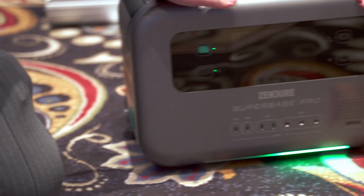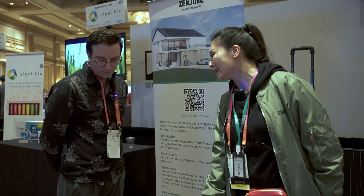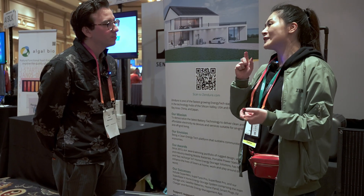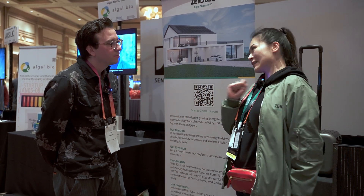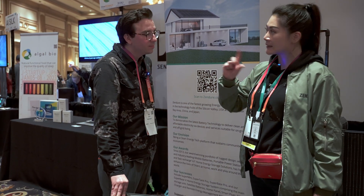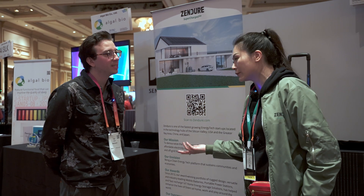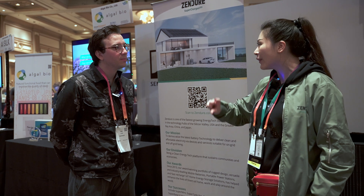When I talk about democratizing the latest battery technologies, I mean with our latest product, the Superbase V — this one comes with a semi-solid-state battery, which is the most advanced battery technology so far in the industry. The benefits are that it's not only safer than normal lithium batteries, but it also gives you 42% more energy density.